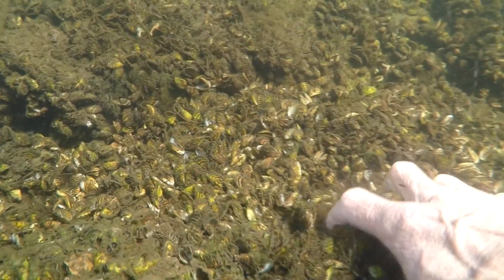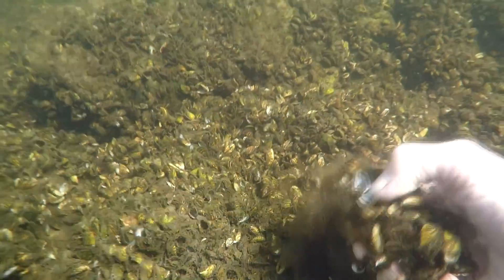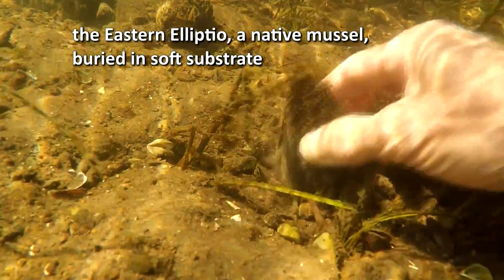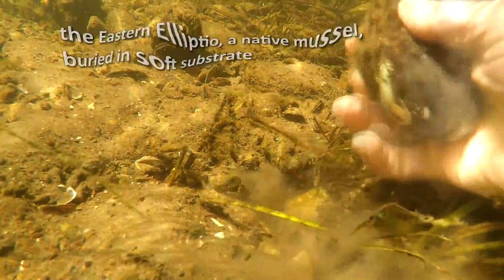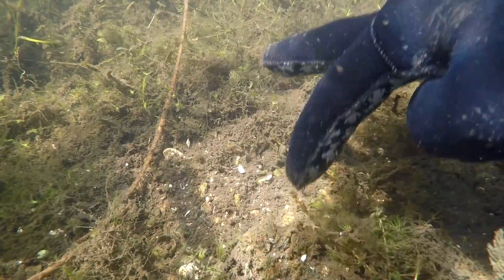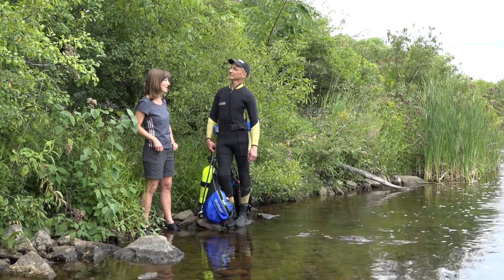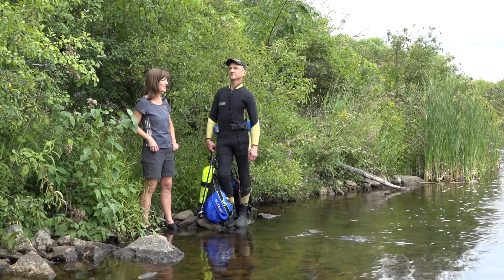The zebra mussel is not an expert at burying — it's an expert at covering. So if you bury yourself in the sediment, if you're a native mussel, rare or common creature, and you bury yourself deep enough and shut the valve and hold on tight in the sediment, you will smother and literally choke to death the invader, the zebra mussels.